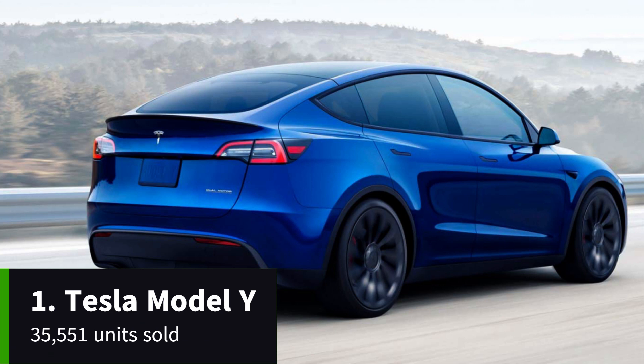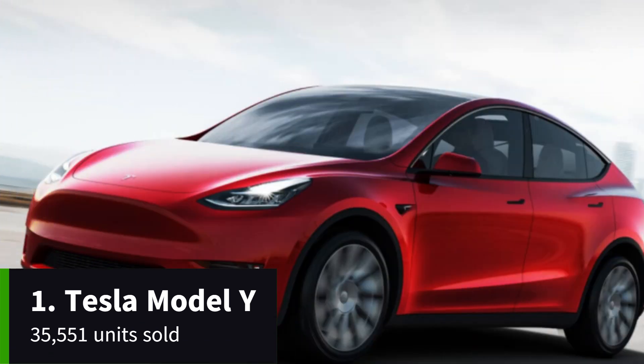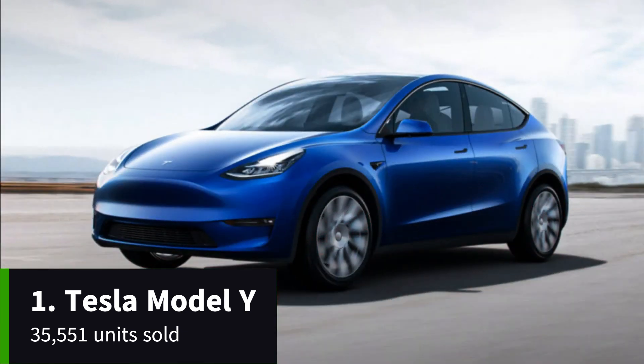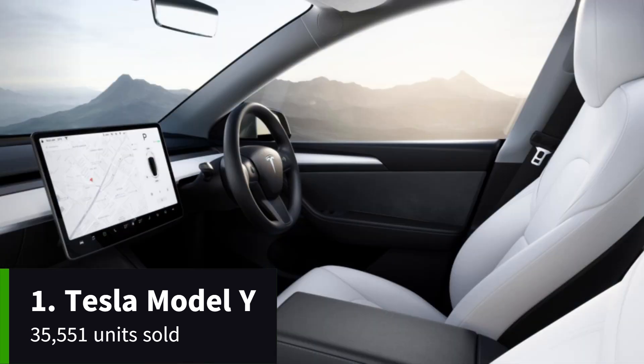The entry-level, rear-wheel-drive Model Y offers the shortest range of the trio at 283 miles. Perhaps the more impressive figure is the current starting price of a little under £45,000, as Tesla slashed prices recently.